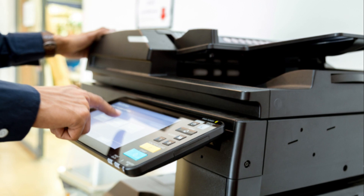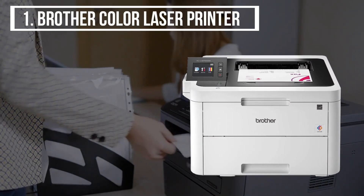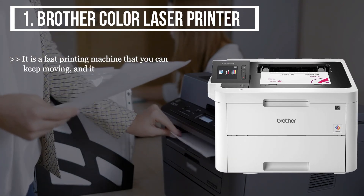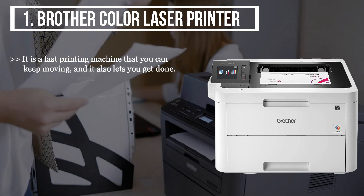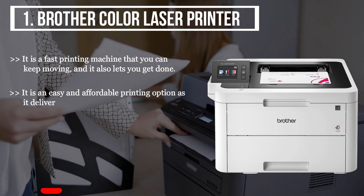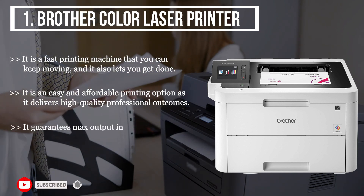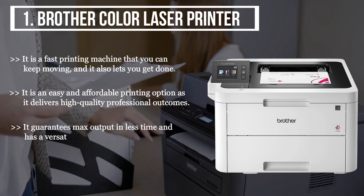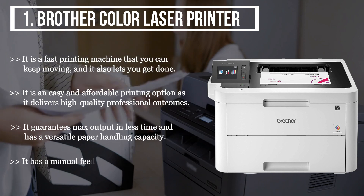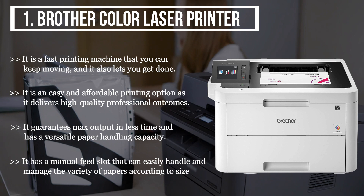The first product we have is the Brother color laser printer. It is a fast printing machine that keeps you moving. It is an easy and affordable printing option that delivers high quality professional outcomes. It guarantees maximum output in less time and has a versatile paper handling capacity. It has a manual feed slot that can easily handle a variety of paper sizes.